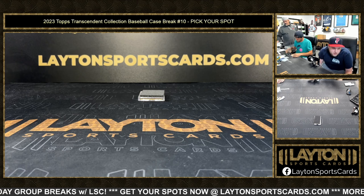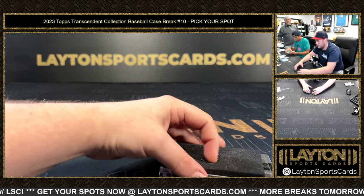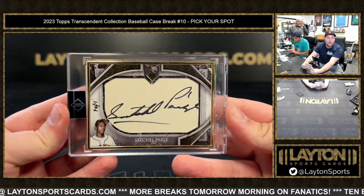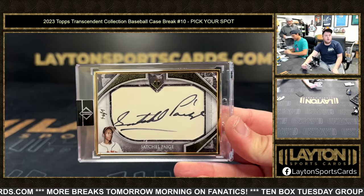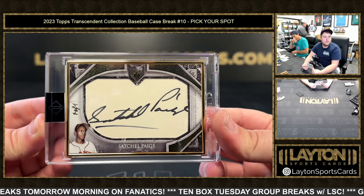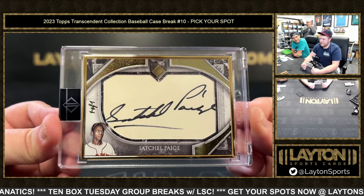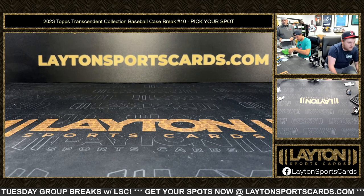On to our cut, going to Michael V. — a 1 of 1 framed cut auto. It's kind of old, man. Satchel Paige — no way, man. One of one cut auto. Man, that's so cool. One of one, Satchel Paige — one of the pioneers of baseball, for the St. Louis Browns. That's awesome dude. Michael V. with the Satchel Paige cut. What a case of Transcendent. That's going to do it for the break, everybody — thanks again for the fill. That was a hell of a lot of fun to rip. We've got Elite coming up next.